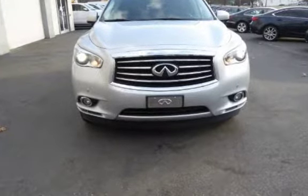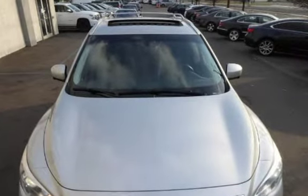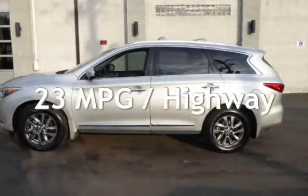This Infiniti has less than 56,000 miles on the odometer. Estimated fuel economy for this vehicle is 18 miles per gallon in the city, and 23 miles per gallon on the highway.